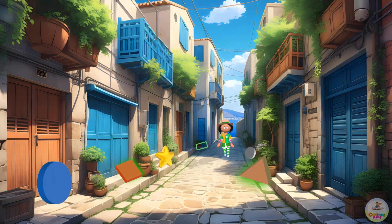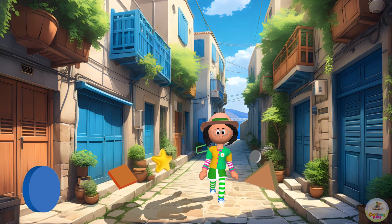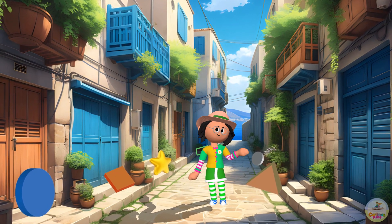Now it's your turn! What shapes can you find around your home or outside? Keep looking and keep being a shape detective!